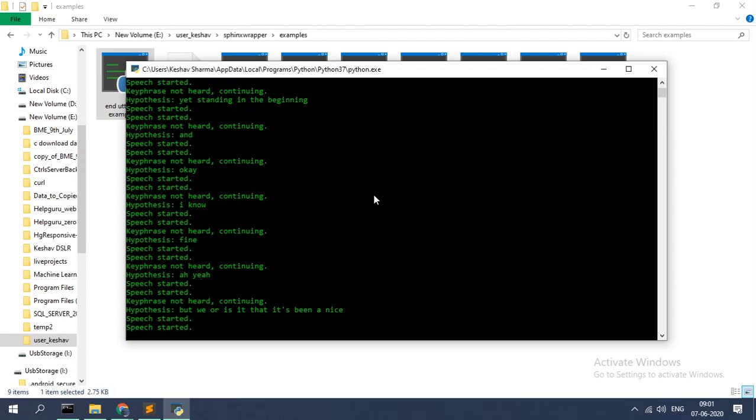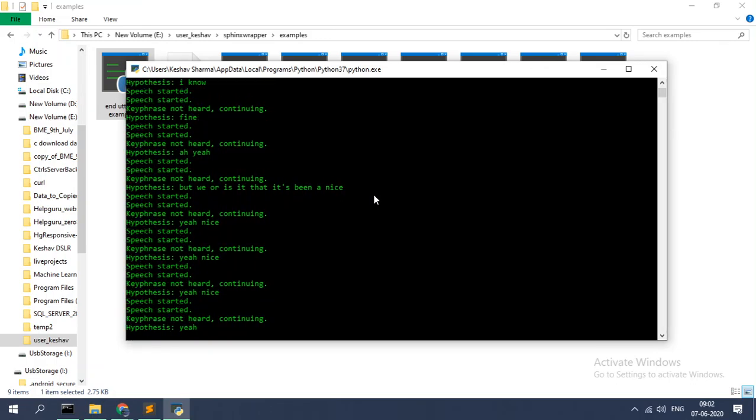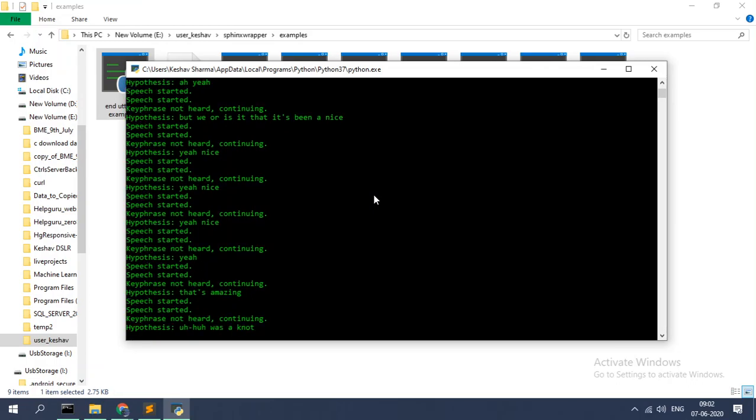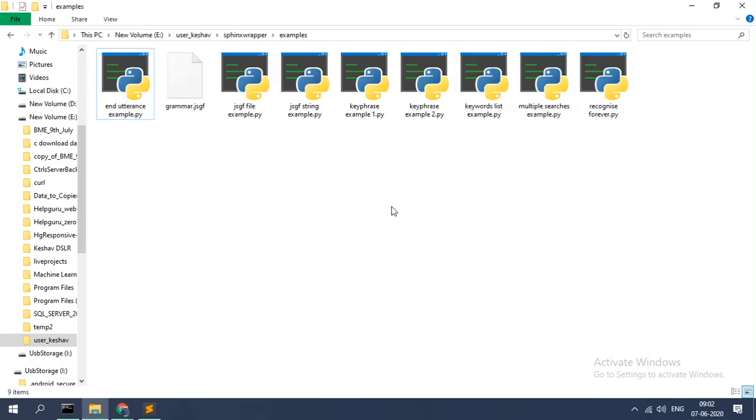Nice, yeah — that's amazing! It has recognized my voice and my pronunciation correctly three times, so that's good.